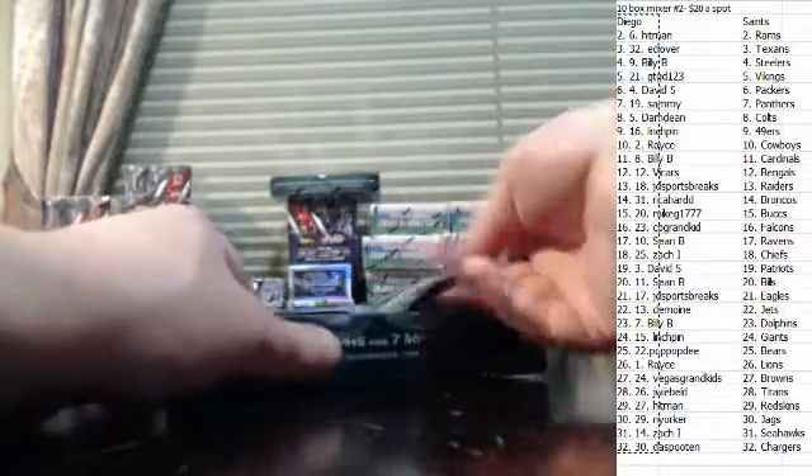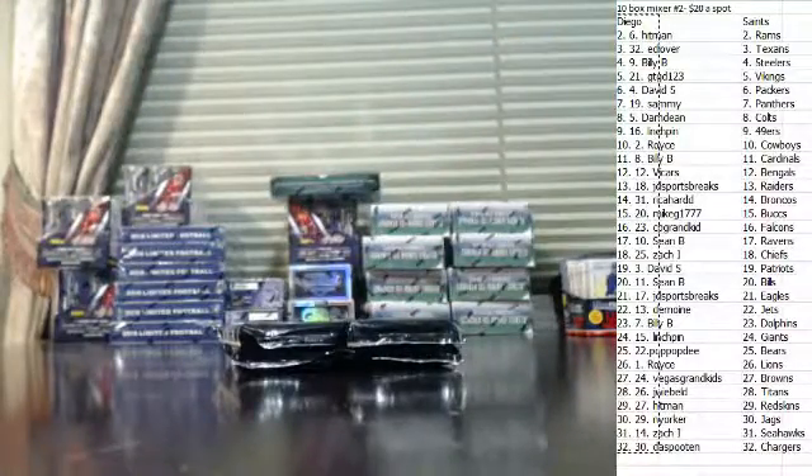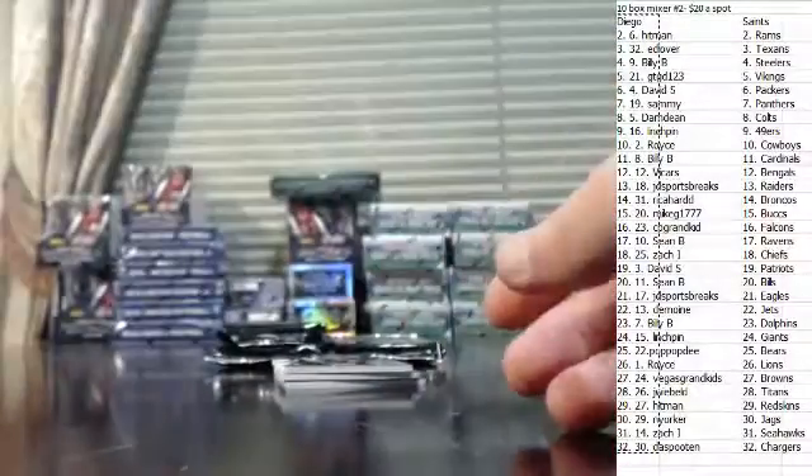If you put that on eBay, you should get decent money for that — you'll find some Bills fans. Antonio Brown, blue, numbered to 60 — 17 of 60.